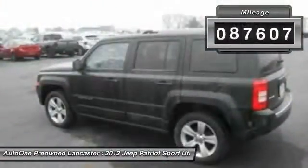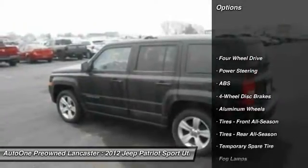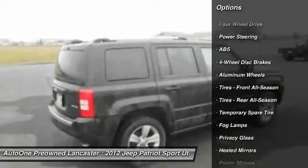This vehicle has less than 90,000 miles. Here are some of this vehicle's great options: stability control, traction control, and anti-lock braking system.